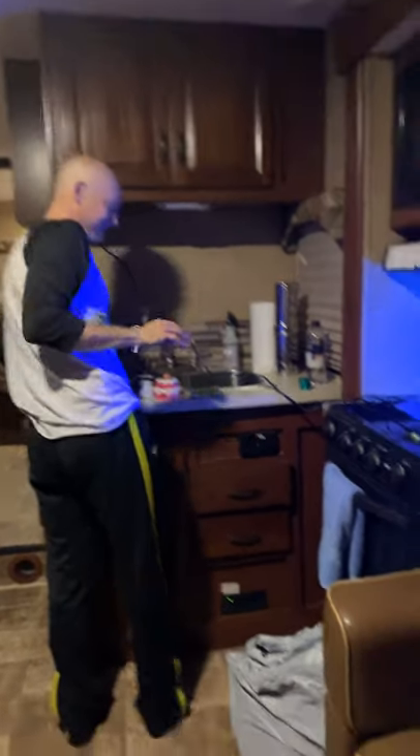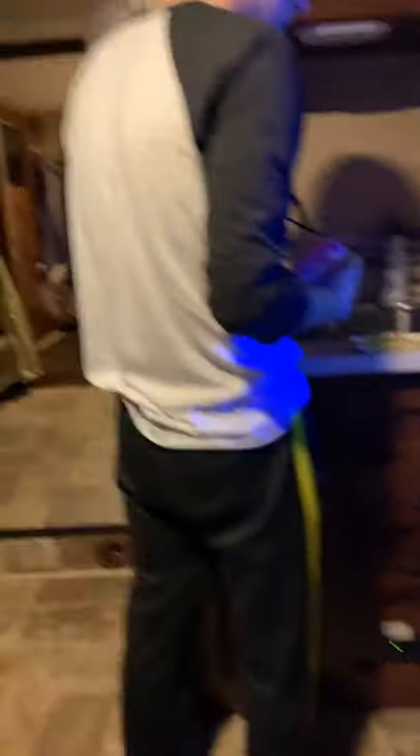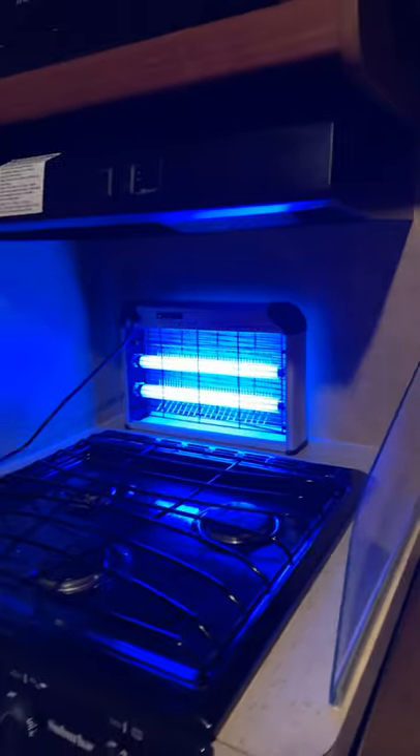We definitely need to figure out a good trash solution because obviously this bag is not gonna work. And oh yeah, this is a very temporary solution — that's an indoor bug zapper.